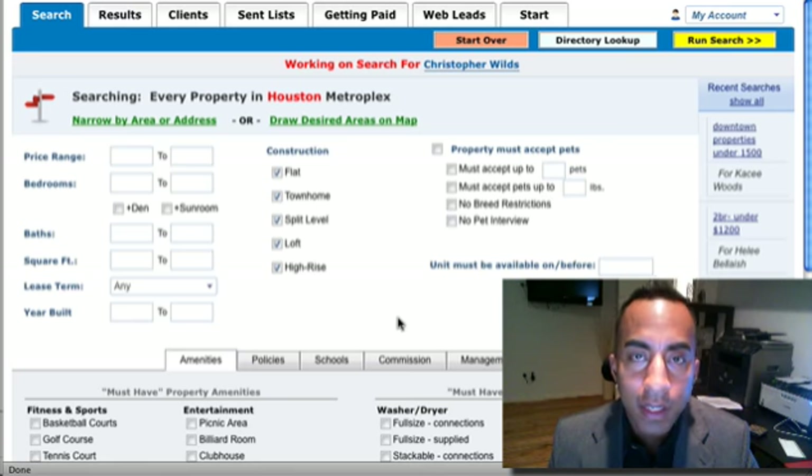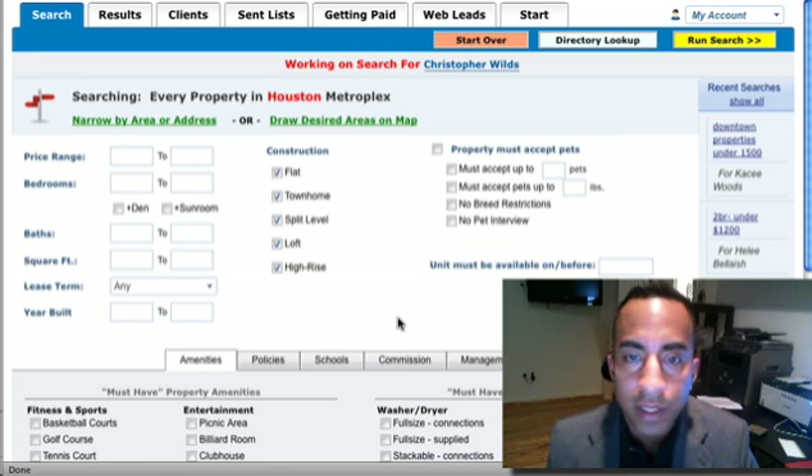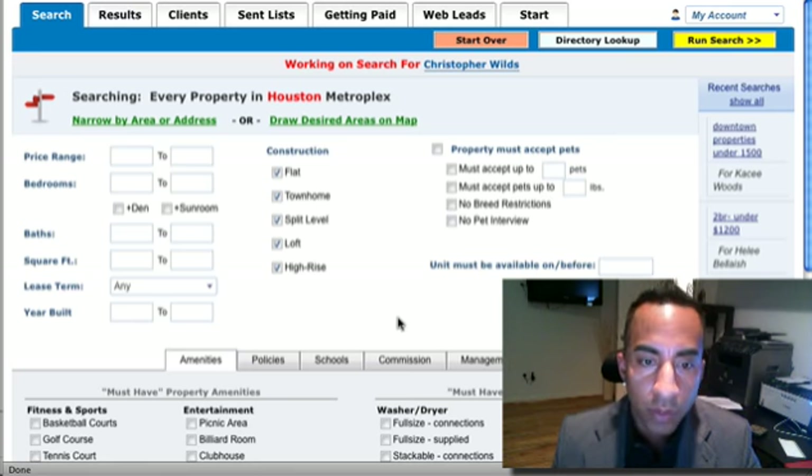Now, 90% of the time an apartment complex will pay us 100% on a 12-month or more lease. We give you up to 50% of that. I say up to 50% because about 10% of apartment complexes will pay 50%, and sometimes they'll pay 50% if I didn't escort you. It's really sticky and silly, but either which way.